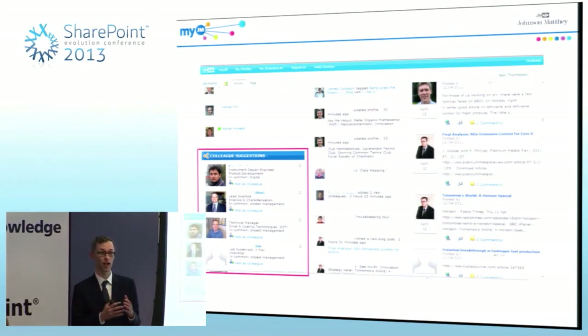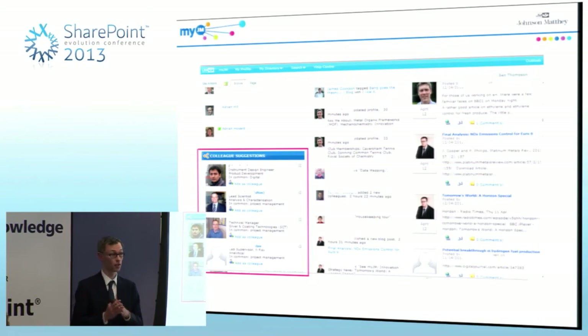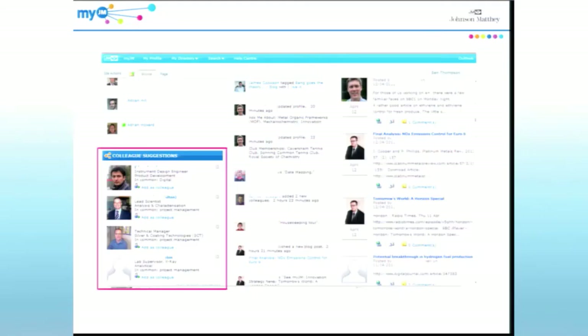MyJM makes it easier for employees to find things they're looking for — either by name or by skills and experience — but it also brings things to their attention they may never have known about. One of the ways it does that is through colleague suggestions. Everyone's homepage has the same kind of elements but obviously personalised to them. These are colleagues being suggested for you to add to your network. The middle column, once you've added people to your network, gives you updates from what they do — a bit similar to some Yammer functionality. And the third column is where anyone in the company can post a blog visible to everyone else.